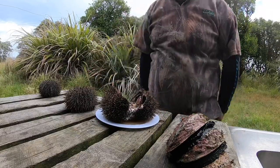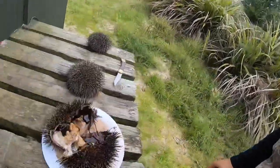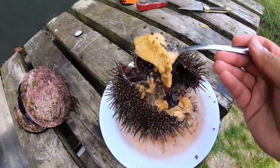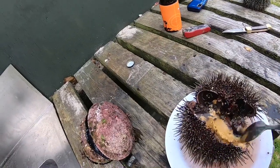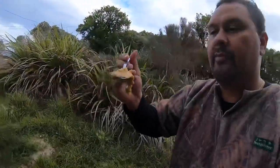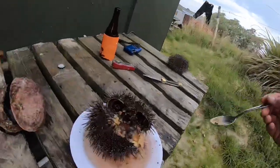Here we go — check that out. Isn't that gorgeous? Look at that. Beautiful there. Nice looking size, nice colour. Beautiful.